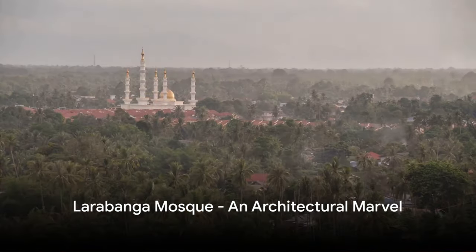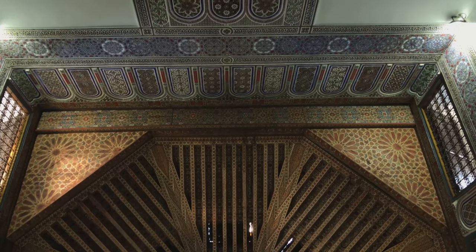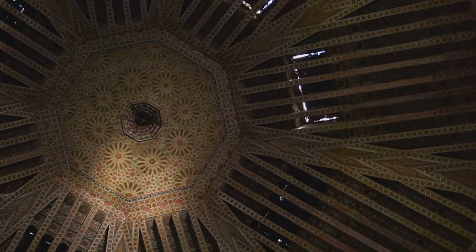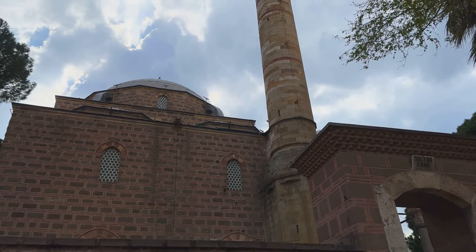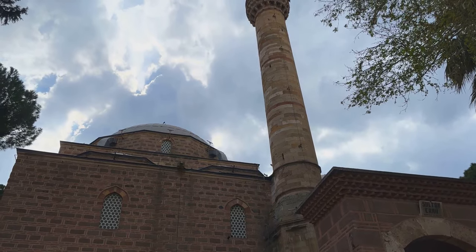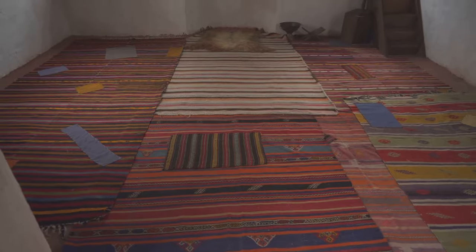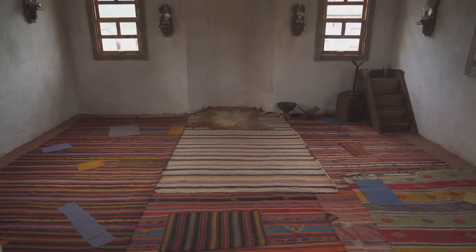Now we head towards the Larabanga Mosque, one of the oldest mosques in West Africa. This architectural marvel has stood the test of time and remains a significant site for Ghana's Muslim population. Constructed in the Sudanese architectural style, the Larabanga Mosque is a testament to the rich history of Islam in Ghana and its enduring presence. It's not just a place of worship, but also a beacon of historical significance, attracting scholars and historians from all over the world. The mosque's unique design, with its wooden protrusions and compact cuboid shape, is a fascinating sight to behold.